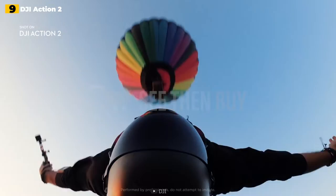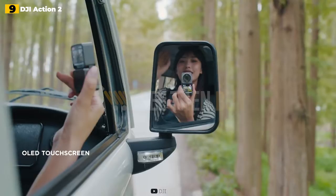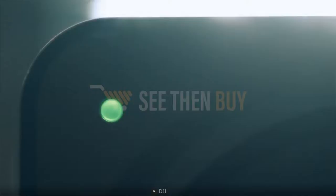If you want to see yourself in the frame while filming, you'll need to purchase the dual screen combo bundle, which contains an additional magnetic module that fits onto the base block and provides a front-facing screen. The modular architecture of the Action 2 means you can always remove it and put it back into a wearable 64-gram camera.